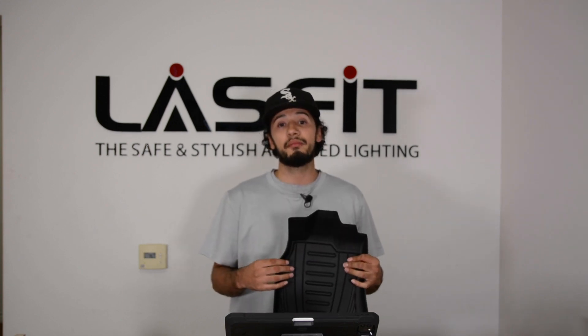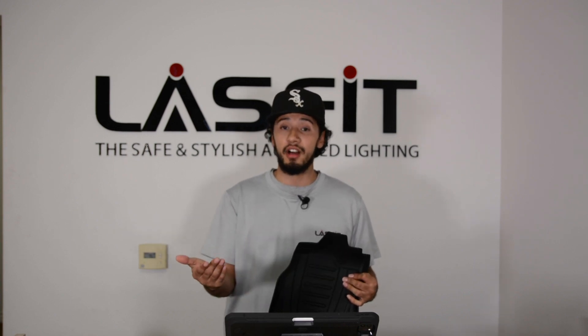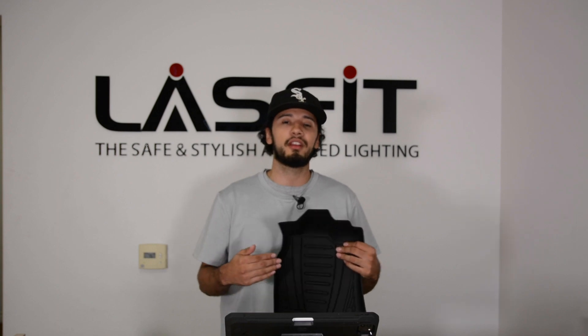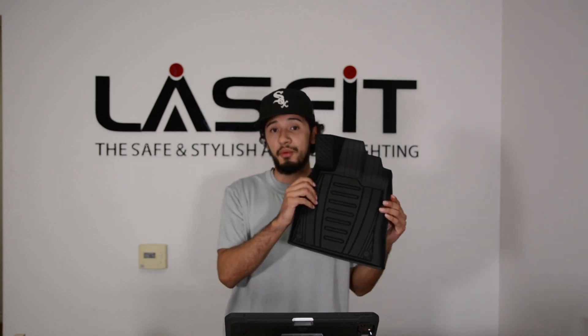If you want more information on our floor liners, you can visit our website at lastfit.com and follow our social media as well. We are always producing content so you guys can understand the products that we have and why these are really good for you.